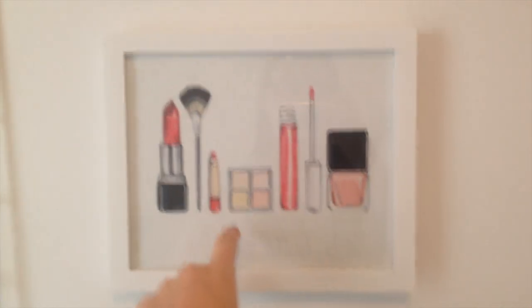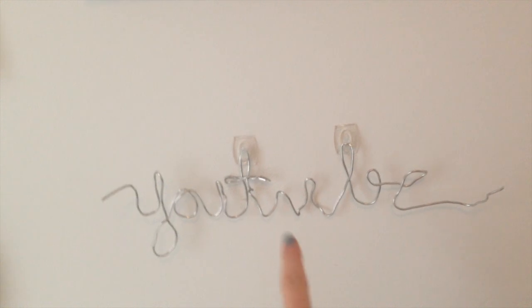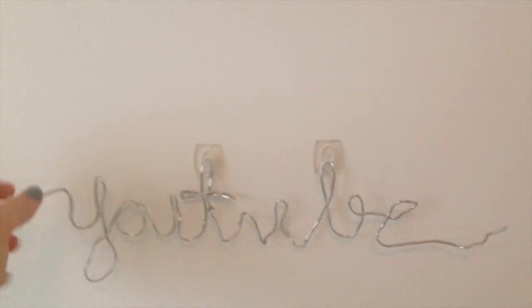I have a Bible verse on there, and my sister also printed this picture out for me. One of my best friends got me this frame for my birthday, and my sister made this YouTube one for me — she is awesome.